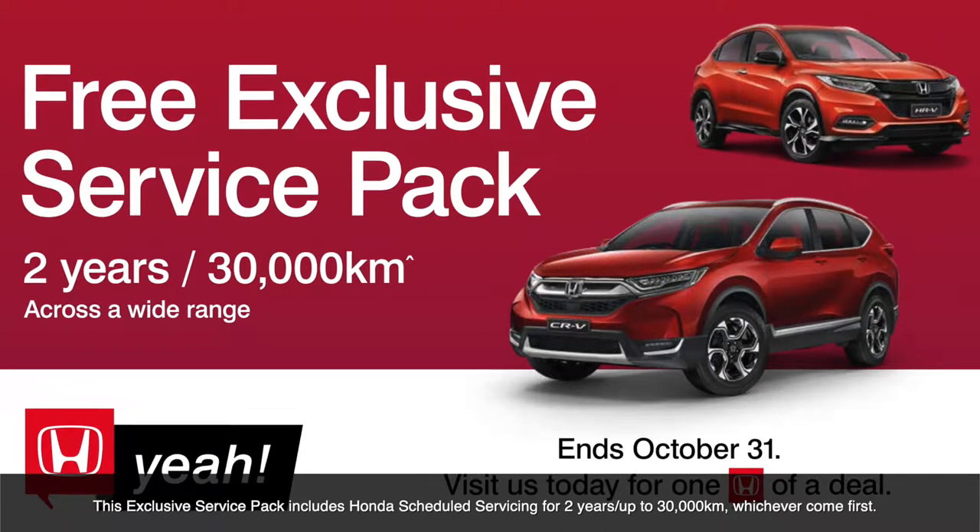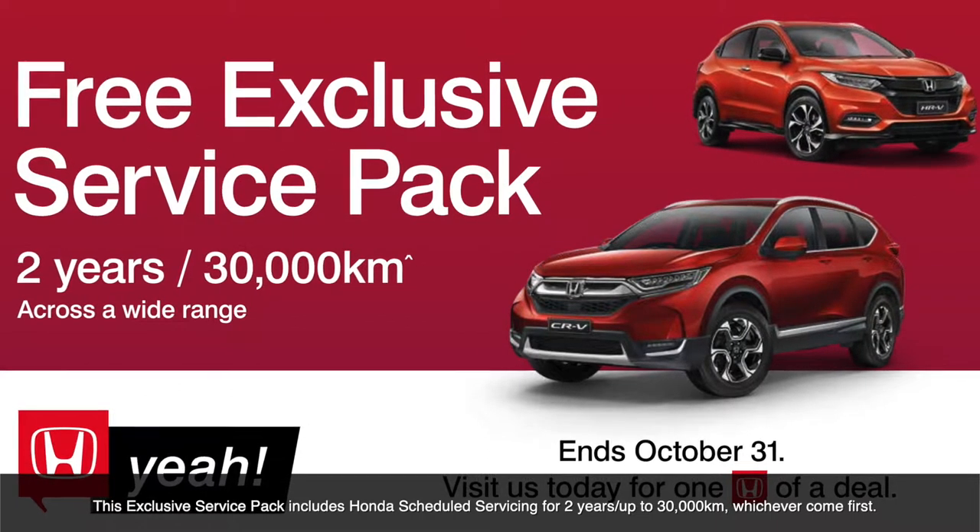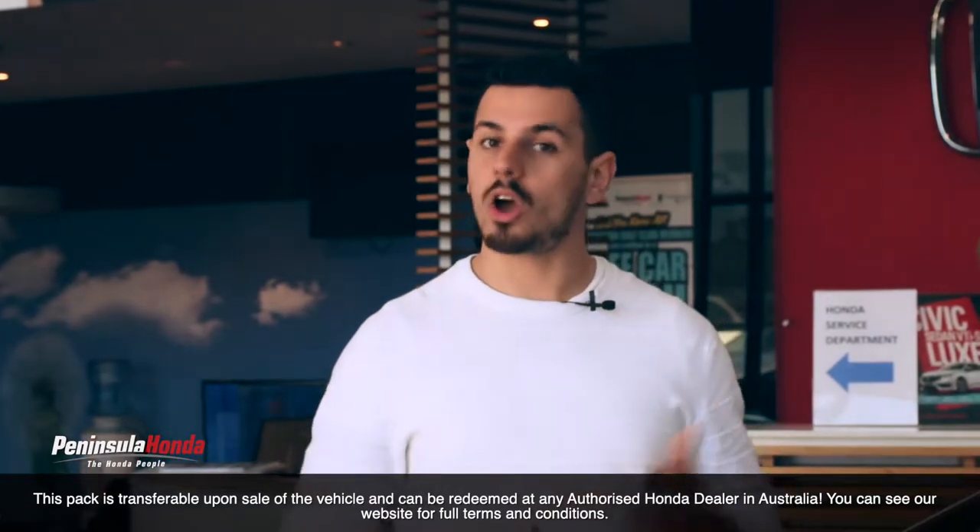This exclusive service pack includes Honda scheduled servicing for two years up to 30,000 kilometres, whichever comes first. This pack is transferable upon the sale of the vehicle and can be redeemed at any Honda dealership in Australia.